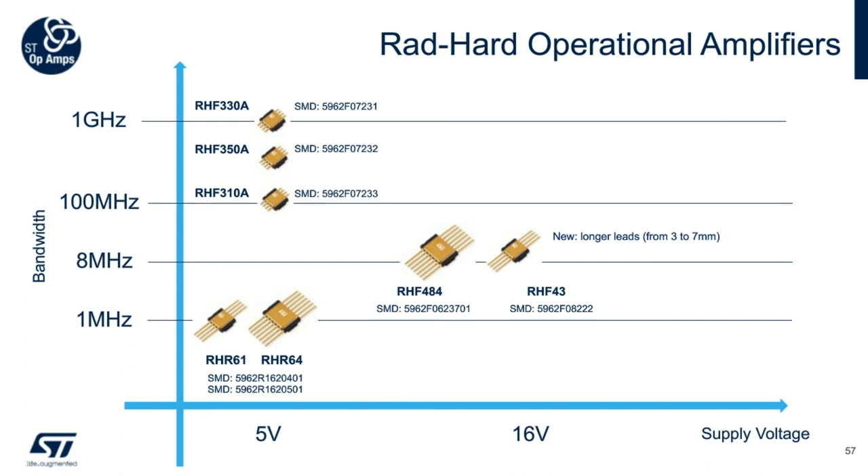The RHR61 and RHR64 devices are pure CMOS single and quad op-amps respectively, at 100k rad, with 1 picoamp low input bias current and 60 microamp current consumption per op-amp.